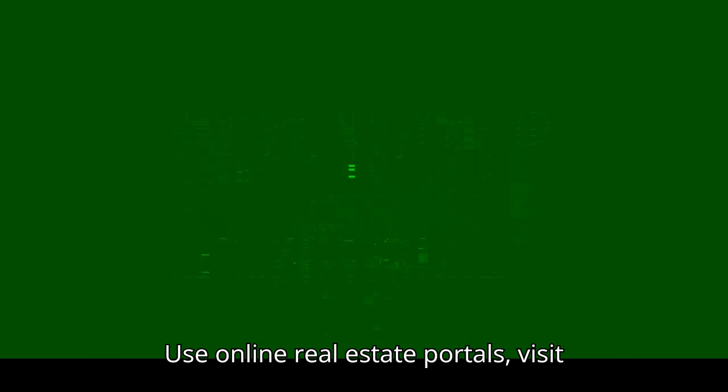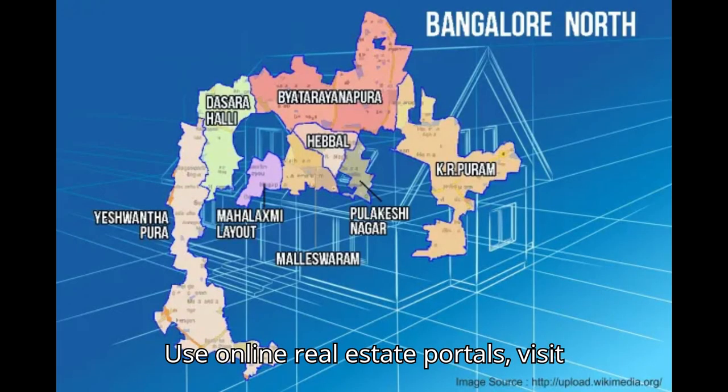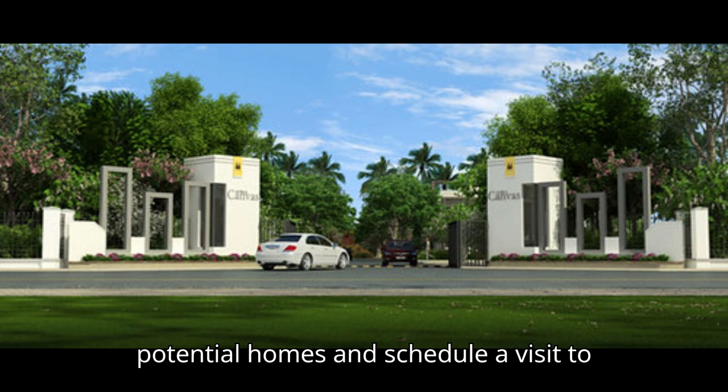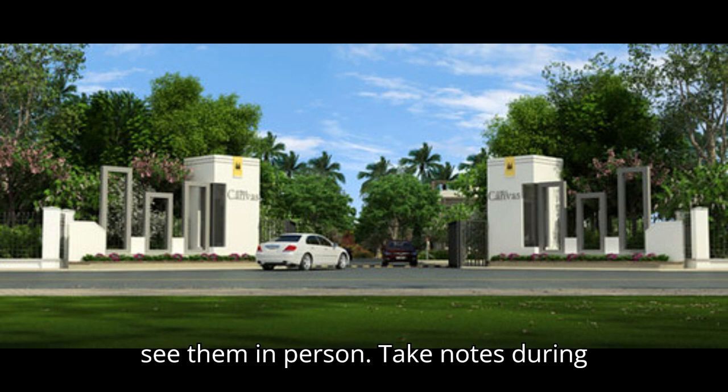Step 3: Research and shortlist properties. Use online real estate portals, visit property expos and consult with real estate agents to find properties that fit your criteria. Make a list of potential homes and schedule a visit to see them in person.